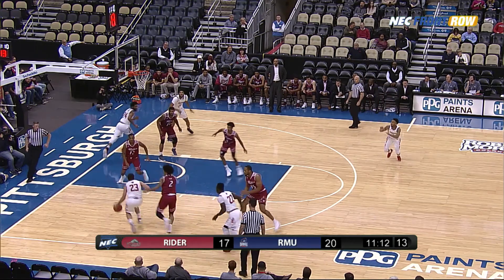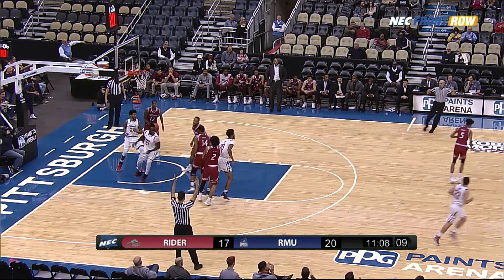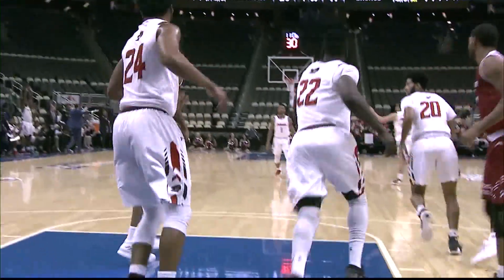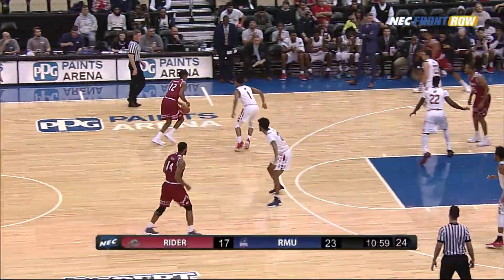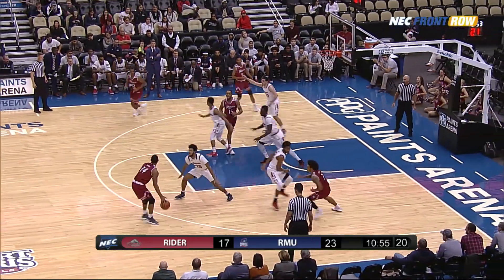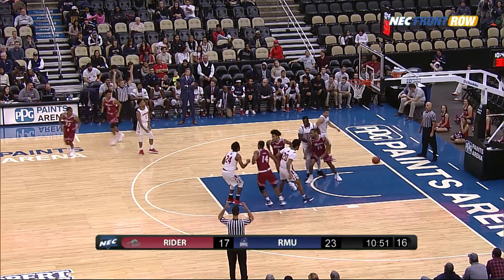The Colonials are just whipping the ball around the floor. McConnell with a diagonal pass to the top of the key — John Williams hits a three-point shot and the Colonials take a lead of 23 to 17, up six. The Colonials are hot from the three-point line. They need to get some layups sometime, but they'll take these threes right now — they're red hot. Six points for John Williams.